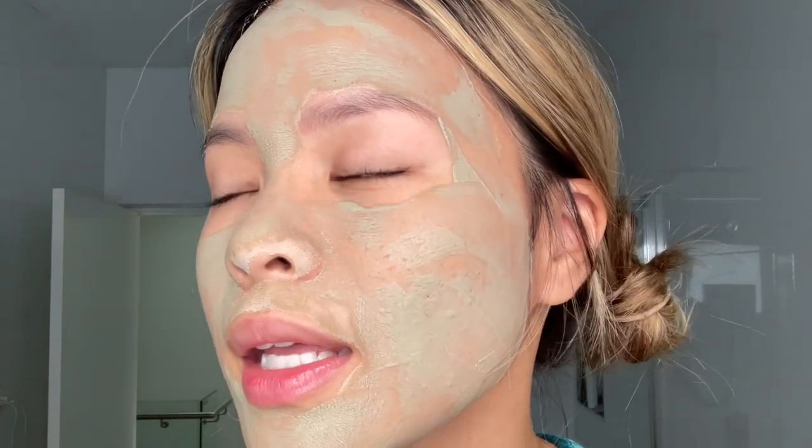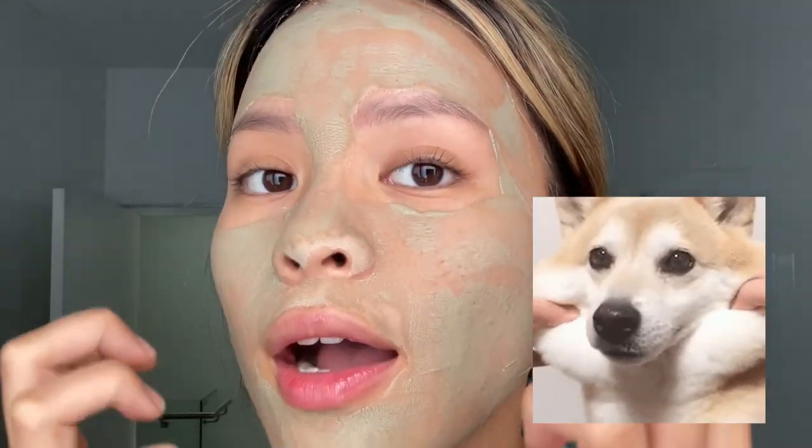My layer of mask is starting to dry now, as you guys can see. It's only been about six or seven minutes. I'm going to leave it on for another five to ten minutes. I don't want to put the mask on for any longer because it's going to be tugging and pulling your skin, so just be very careful — you don't want the mask to be completely dry.